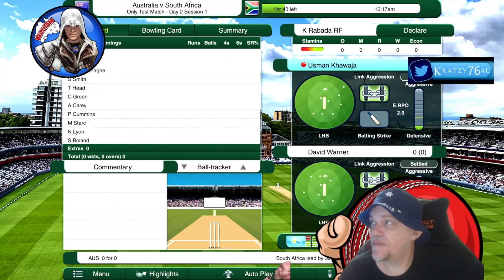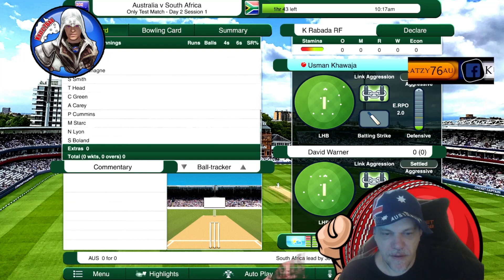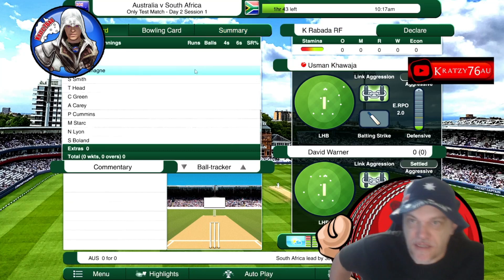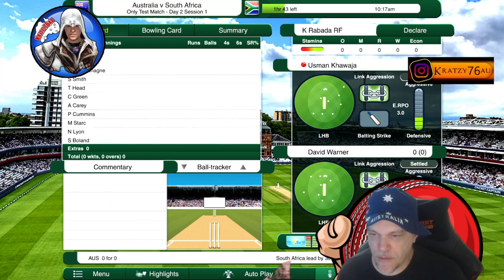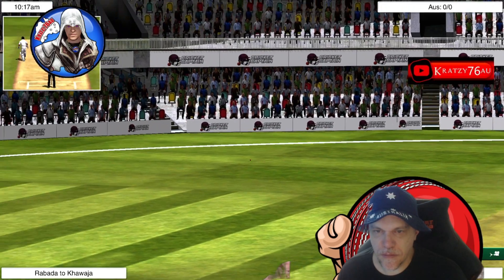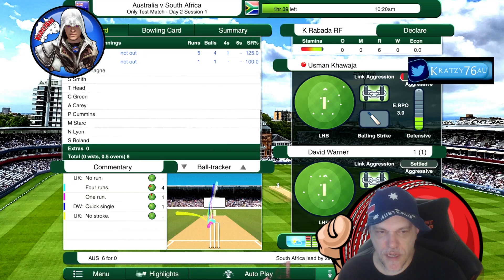Welcome back to day two of the test match between Australia and South Africa. Australia is batting and chasing South Africa's first total of 301 runs. What a good stroke — he's absolutely nailed that. Good start by Australia.